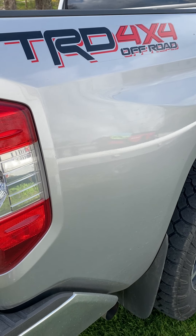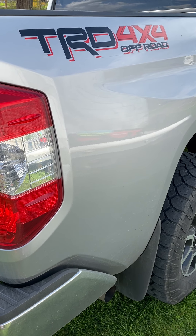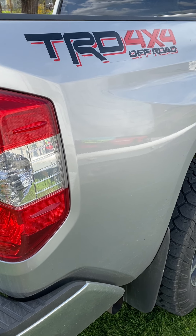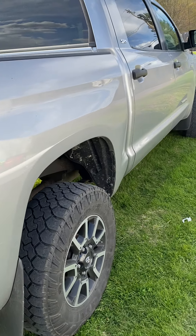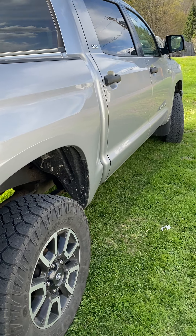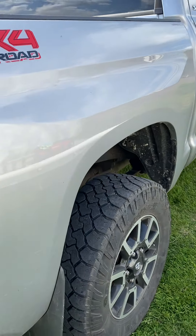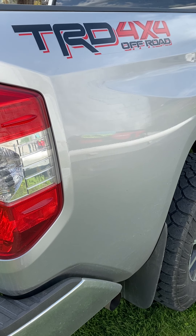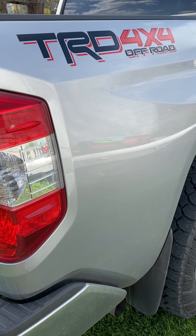What's up guys, Rob here with RJ Gaming coming at you with another video on my YouTube channel. Today's a little bit different — we're going to do a little bit of auto detailing. This is a new 2015 Toyota Tundra TRD, something I just bought about a week ago. Beautiful truck. I'm going to do a full review on my thoughts of the truck inside and out in another video.